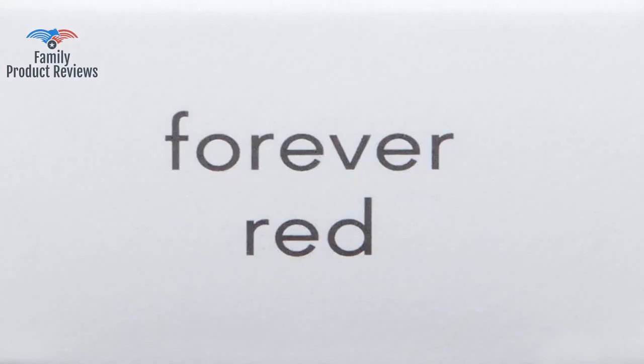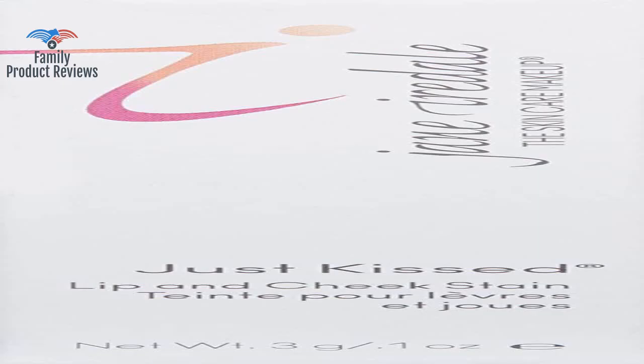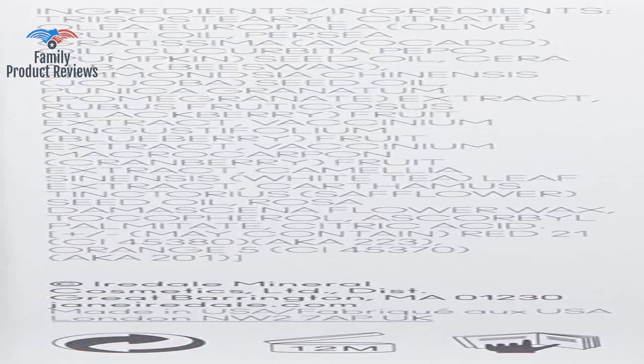It's like a gloss, but provides color based on the natural pH of your lips. Compared to a lipstick from 100 Pure, this product is much more truthful to what it says.